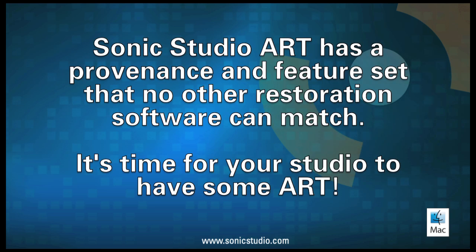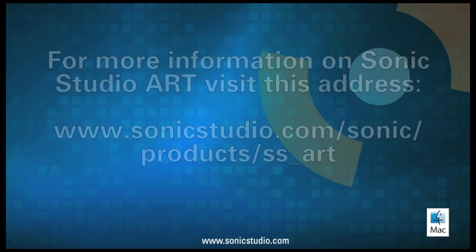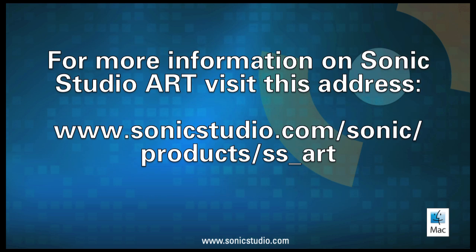Sonic Studio ART has a provenance and feature set that no other restoration software can match. It's time for your studio to have some ART. For more information on Sonic Studio ART, visit this address.